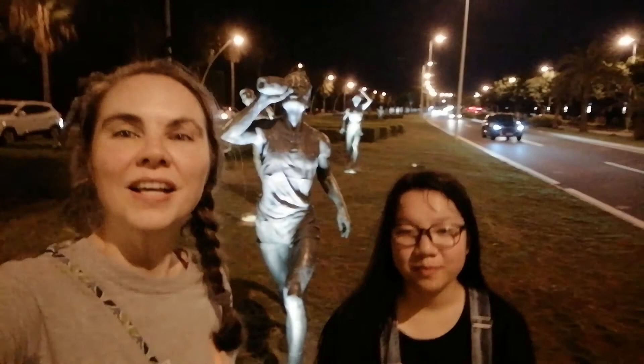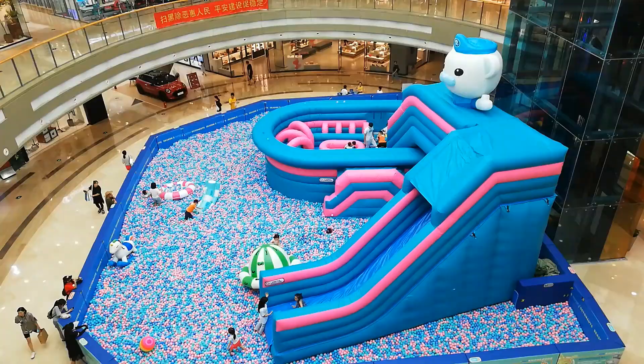Hi guys, this is Kylie and Juliet. We're doing our evening beach walk. We're over here with the statues of the runners along our beach. We just wanted to welcome you to vlog number nine and let you know some of the things you're going to be seeing. We're going to the wet market, the outdoor wet market, where you can see dead things and alive things, and a doggy birthday party on the beach. Stay tuned and see what else we have in store for you.